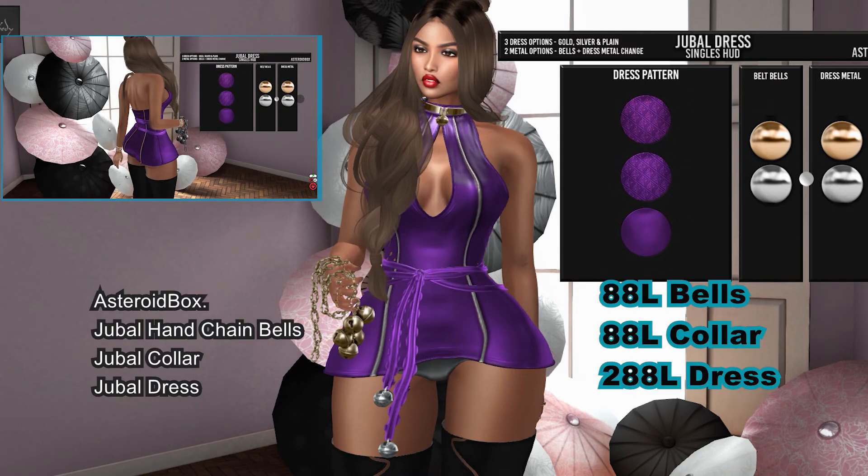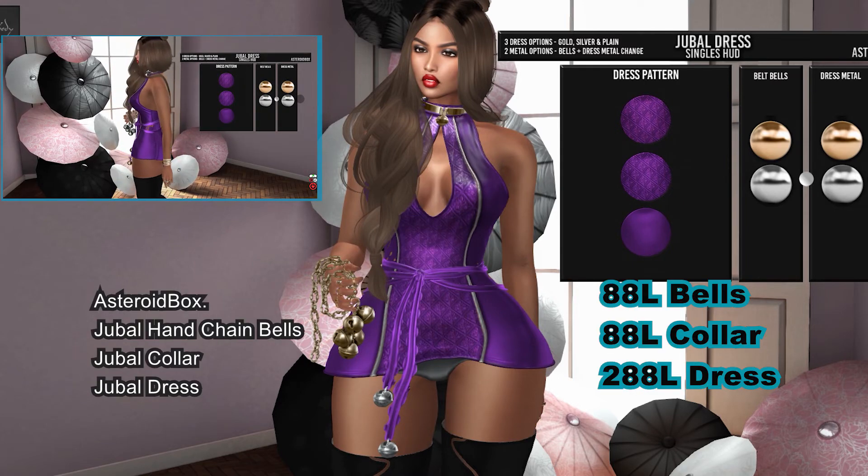This set can be worn by the Hourglass, Hourglass Petite, Maitreya, and Freya mesh bodies.